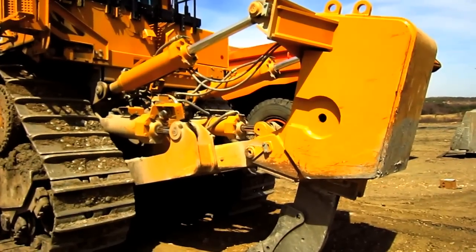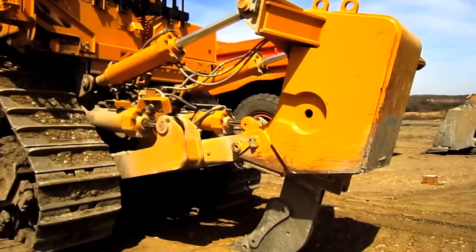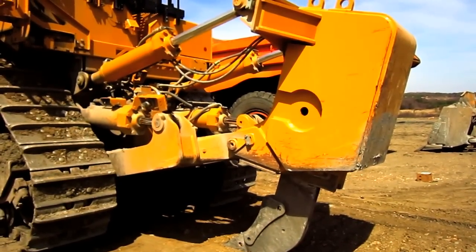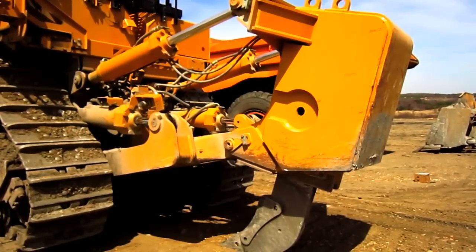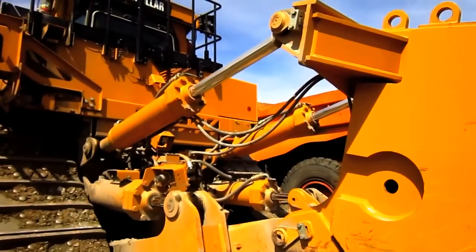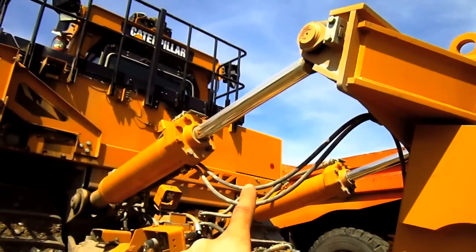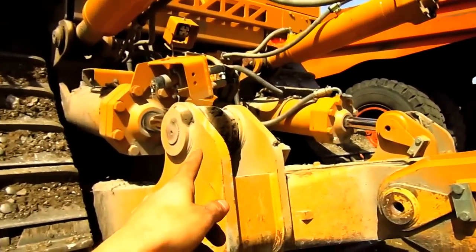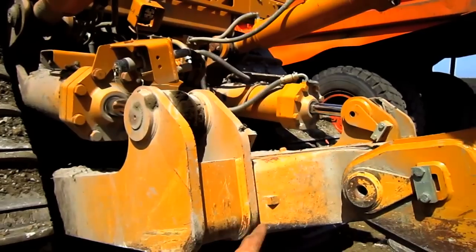As you can see, this particular D11T is equipped with a single shank ripper. However, Caterpillar also offered a multi-shank ripper for the D11T, depending on what the customer preferred. If you look up top, you can see the two cylinders to tilt the ripper forward or back. Down at the bottom, you can see the two cylinders to raise and lower the ripper.